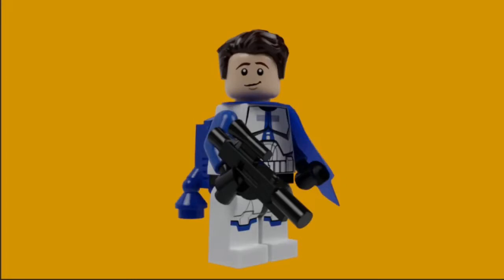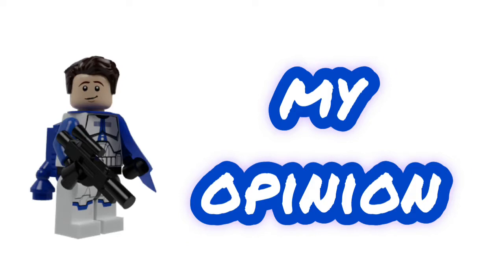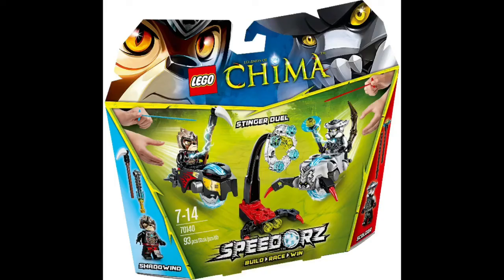Hey guys, Brick to me, back at you for another video. In today's video I'm going to be talking about the top 5 LEGO Legends of Chima Speedorz sets. Now to clarify, these are all my opinion — there's no factual research or statistics behind the list, it's all my opinion.